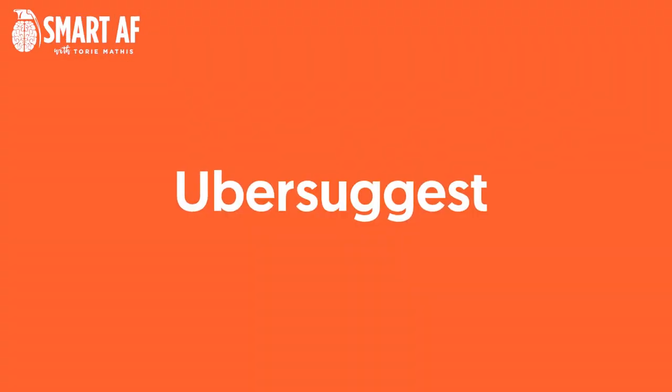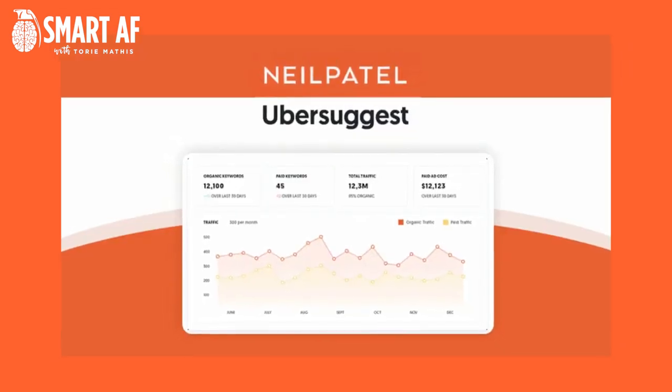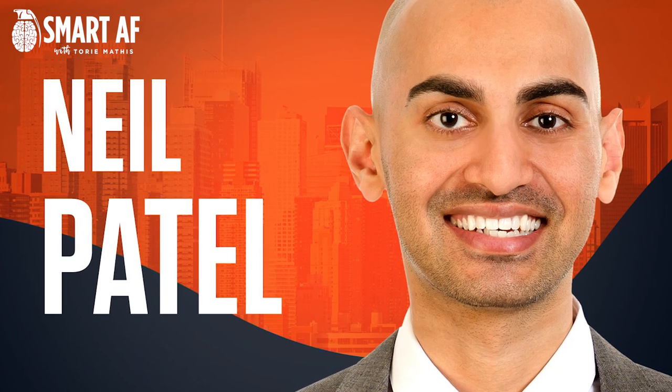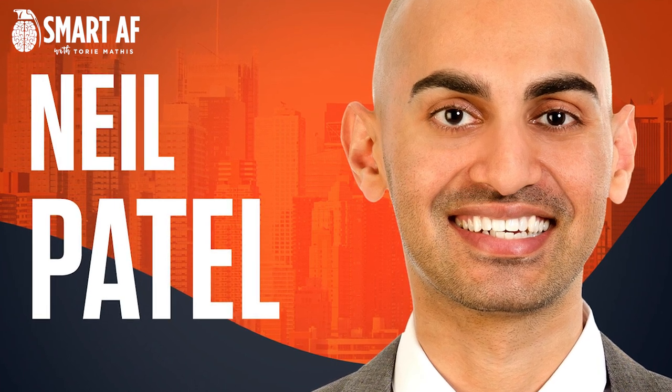Ubersuggest is an SEO tool that specializes in generating keyword ideas. Originally founded as a tool that scraped Google search terms, Ubersuggest was acquired by SEO expert Neil Patel, who has expanded the features to include rank tracking, site health, and moving towards AI features.